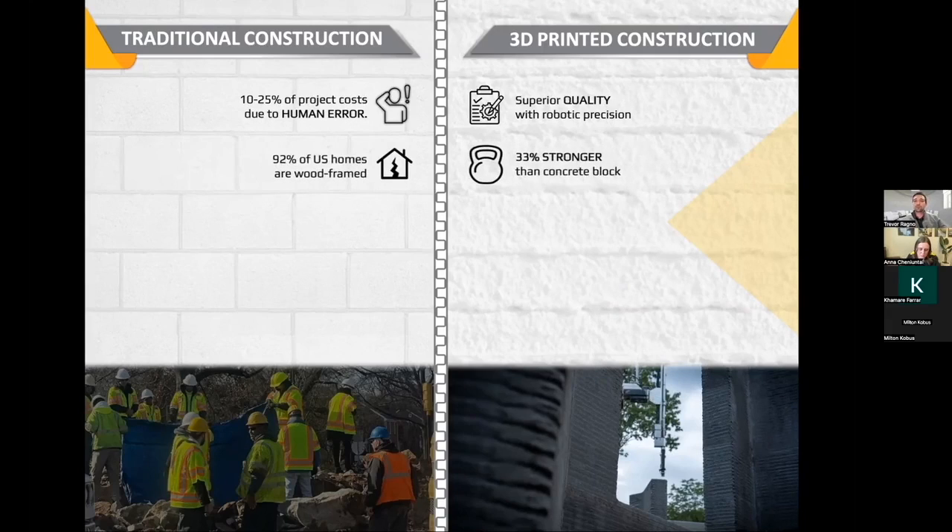When it comes to what's actually built — once the robot leaves the site, most homes in the US are built out of wood, which is essentially flammable, absorbent termite food — something that's not really built to last a lifetime. We here in Florida are really big fans of concrete because of the extreme weather events we experience and because of savings in terms of maintenance and HVAC. We build out of what's essentially a high-strength mortar or concrete — it's about 33% stronger than concrete block homes already on the market.